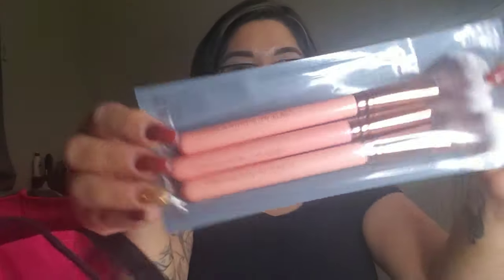So that was the first item I grabbed from the bag. Now let's see what else we got in here. They gave out some brushes — these are from Luxie: a duo fiber powder brush, tapered highlighter brush, and a foundation brush. I am throwing out my old brushes so I'm kind of glad I'm adding a new set to my collection.